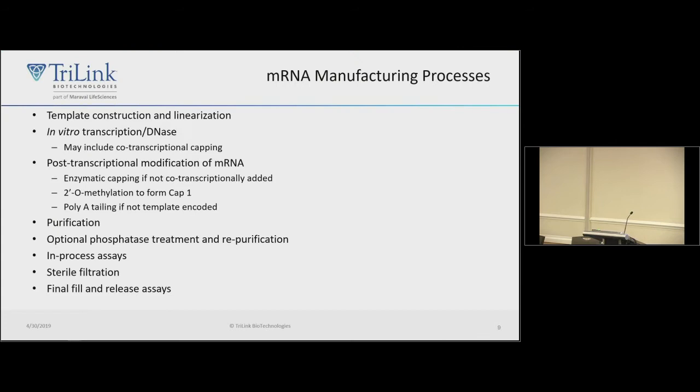How do you design your messenger RNA? The first step is design of a template used for transcription. Then you do an in vitro transcription, usually followed by a DNase step. You can do post-transcriptional modifications like enzymatic capping or polyadenylation. Then you have to purify the RNA — probably the most challenging step. You can have optional phosphatase treatments and re-purification, in-process assays for safety, sterile filtration, and then final fill and release.